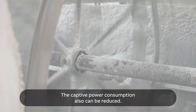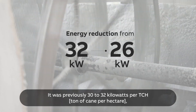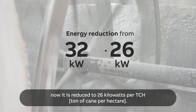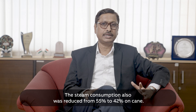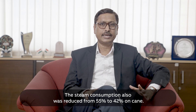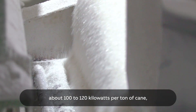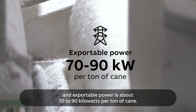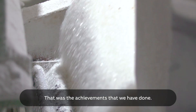The captive power consumption has also been reduced — it was previously 30 to 32 kilowatts per TCH, and now it is reduced to 26 kilowatts per TCH. Steam consumption was also reduced from 55% to 42% on cane. In the case of a co-generation plant, power generation is about 100 to 120 kilowatts per ton of cane, and exportable power is about 70 to 90 kilowatts per ton of cane. These are the achievements that have been made.